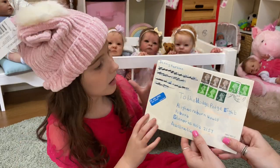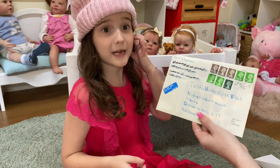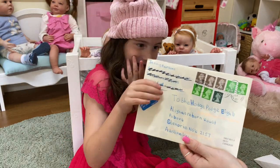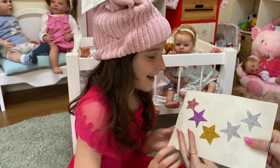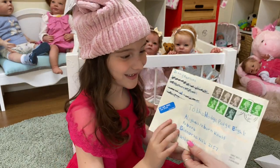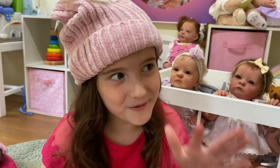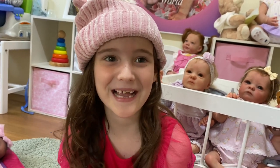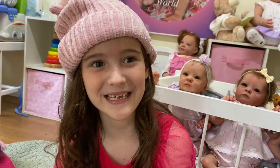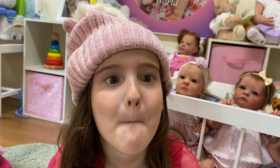Our last letter says 'To the Hodgepodge Eight' — so we'll read that one on the family channel. It's from Jenny, so thank you Jenny, we'll keep it safe. Thanks for all the lovely letters and gifts! We hope you enjoyed the video and we'll see you guys in the next one. Please subscribe — bye bye everyone!